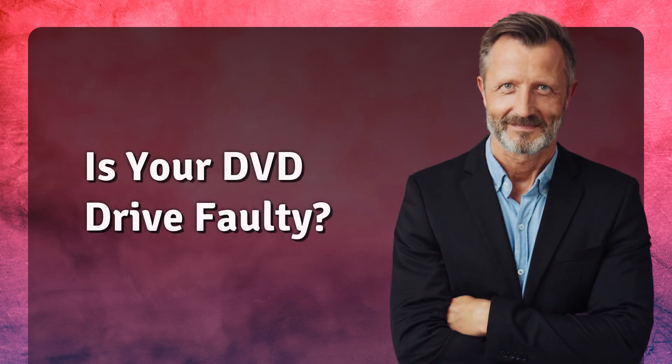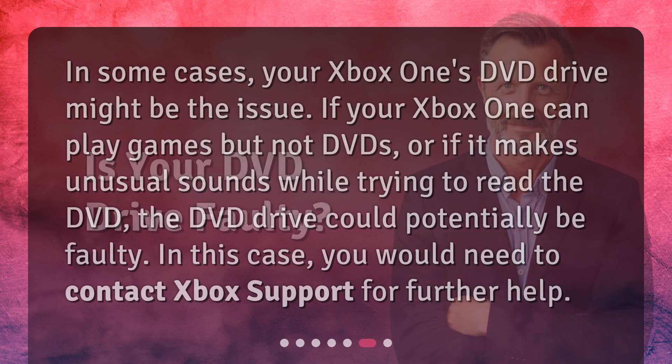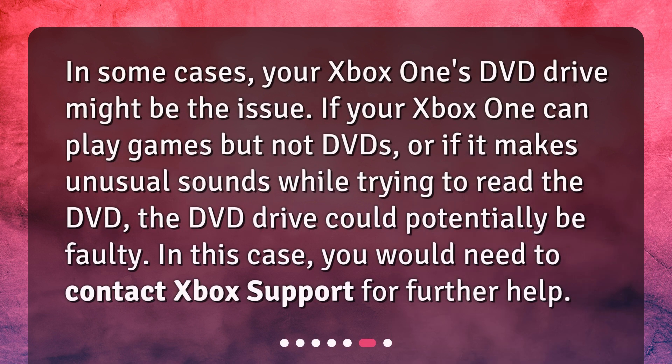Is your DVD drive faulty? In some cases, your Xbox One's DVD drive might be the issue. If your Xbox One can play games but not DVDs, or if it makes unusual sounds while trying to read the DVD, the DVD drive could potentially be faulty. In this case, you would need to contact Xbox Support for further help.